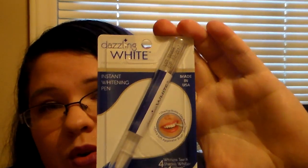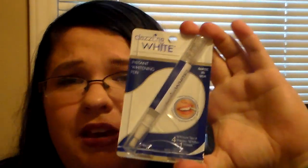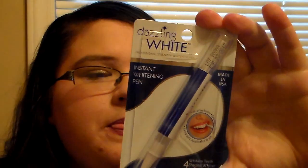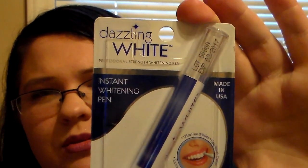Then I picked up one of the Dazzling White Instant Whitening Pens for your teeth. Fab TV Amanda and Deb Anderson both rave over these, and I absolutely love them. They really do work — they really do make your teeth super white. I had actually run out of my normal one, because you can get a lot of whitenings out of it. So I went and picked up another one. These are really, really good teeth whitening pens, so I picked that up.